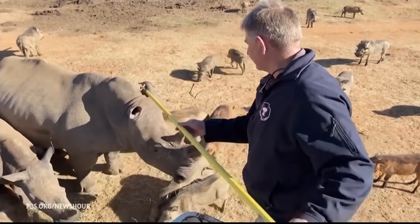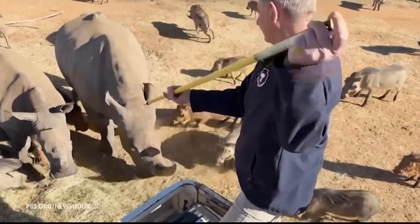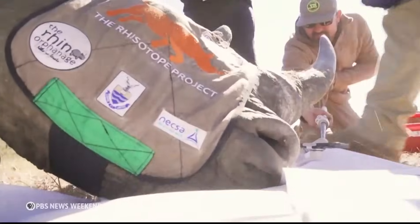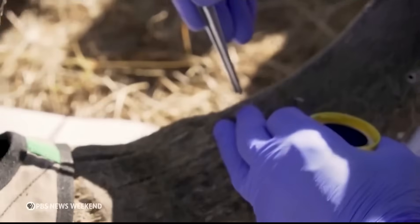The first step is to carefully sedate beasts that can weigh up to two and a half tons. Then the scientists get to work with a drill. They insert radioactive isotopes into the rhino's horns, in amounts too small to affect their health.